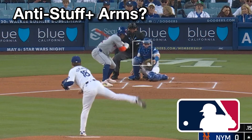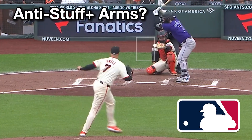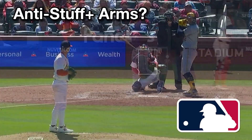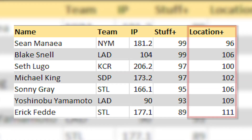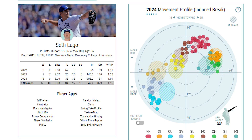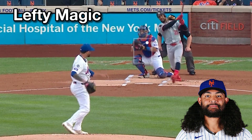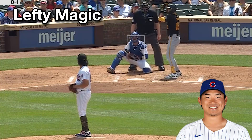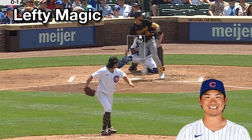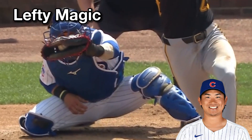Are they doing other things in order to receive those good projections? Absolutely. Snell, Gray, and Yamamoto all have strong command, which we can approximate through the metric Location Plus. In the case of Seth Lugo, he's throwing a bunch of different pitches, similar to a guy like Chris Bassett. Sean Manaea is a lefty, which this model update seems to do a better job of adjusting for. Last year I thought it routinely undervalued pretty much everything left-handed, but it still might be missing something in lefties from a deception standpoint.